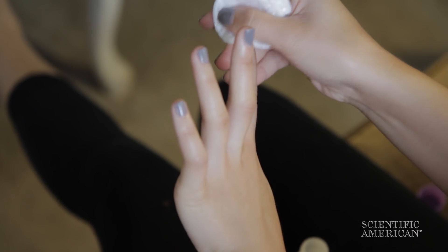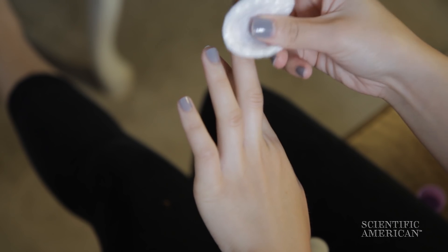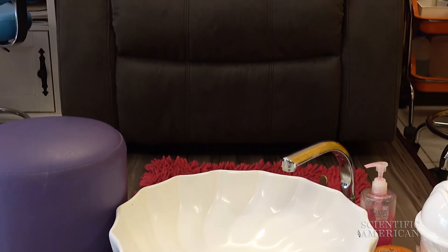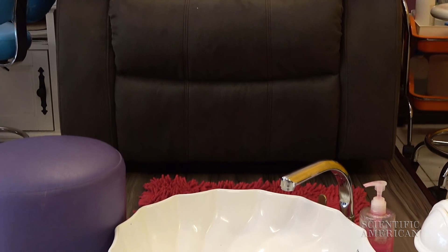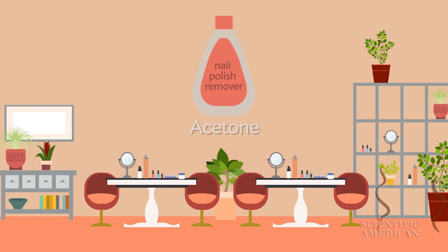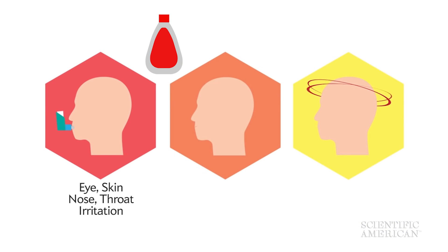And they can also come from cosmetics. That cosmetics part is what caught Niri's attention. One day when I went to a nail salon with my wife, I noticed the smell of specifically acetone in there. Acetone can irritate your eyes, skin, nose and throat, and at high concentrations can cause nausea, headaches, or other nervous system problems.